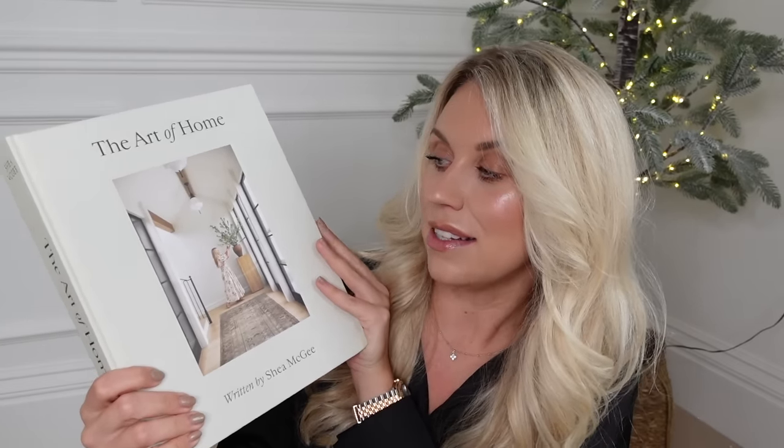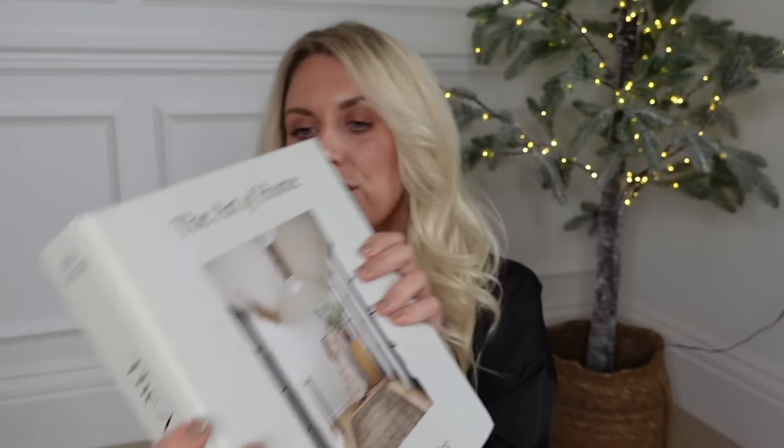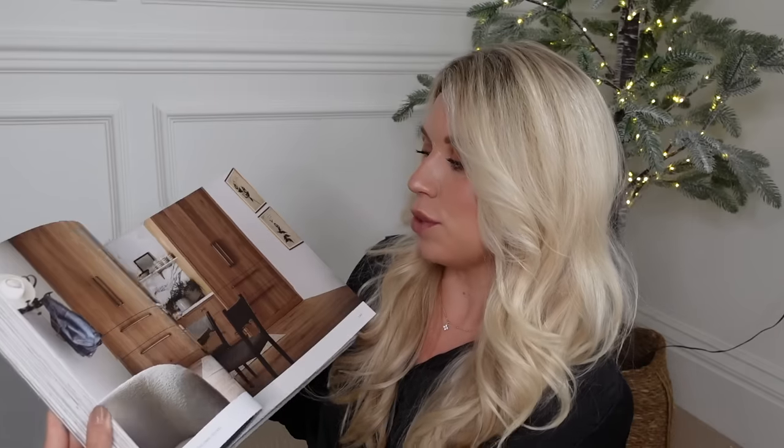I'm a coffee table book lover - I love using them for styling and actually reading them, especially interiors ones. This is a brand new one called The Art of Home, written by Shea McGee, who is amazing at interior design. The cover and design of the book is beautiful, nice and neutral and aesthetic, filled with inspirational imagery.